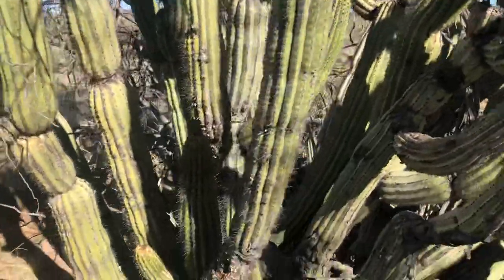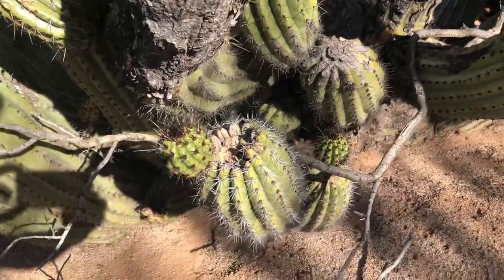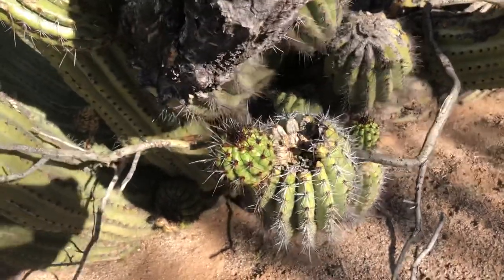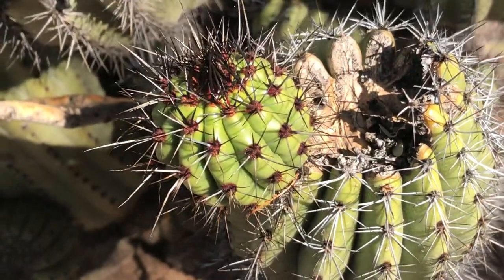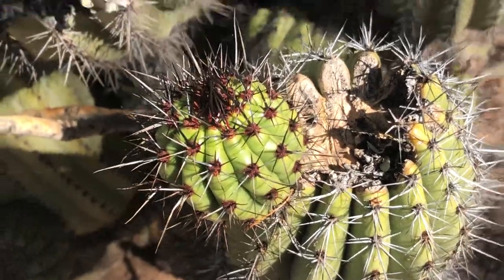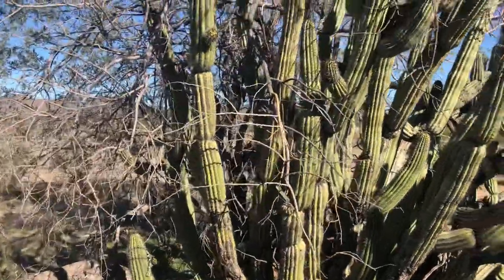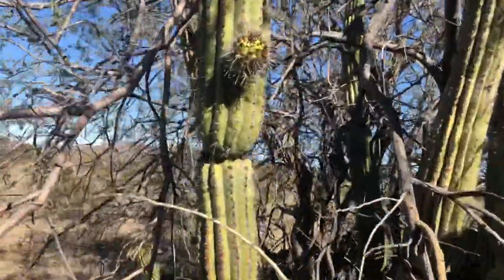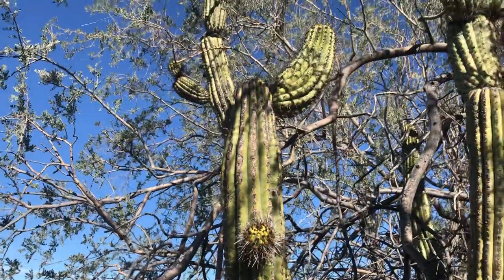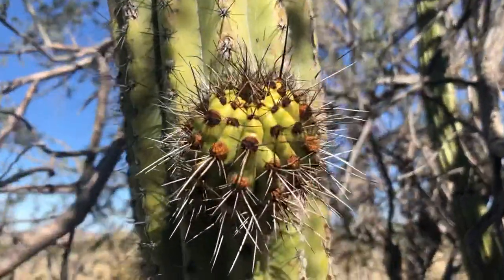By the way, on the bottom — it's still growing. There are still some new arms right there growing. A couple of arms — there's a good-looking new one. Here's another young arm sprouting. Here's the whole arm, and there it is sprouting.